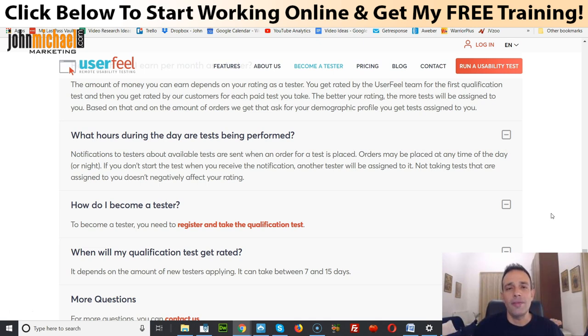When there are tests available you need to act fast and take them before other members do — this can happen anytime throughout the day. When you get approved and choose a test, you'll answer a few questions so they can see if you fit the demographics, then you can proceed. After you complete the test, they have to approve it, and if all is good you're gonna get paid via PayPal or Payoneer approximately one week after the test.